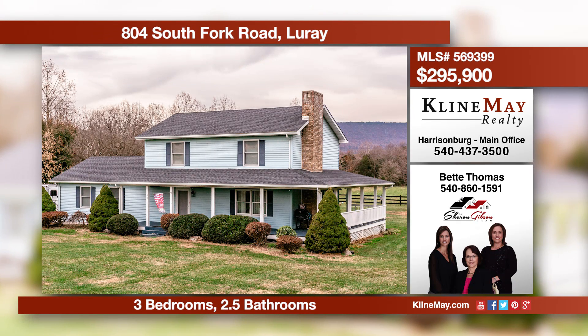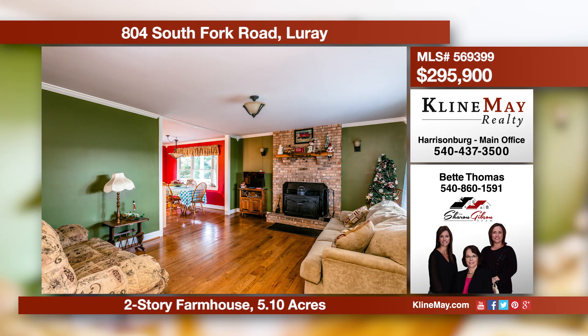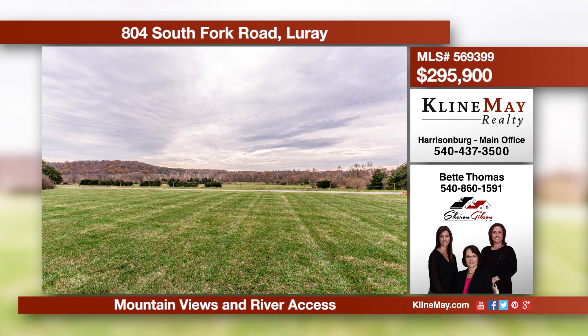A spectacular property with much to offer. Outside, enjoy the mountain views from the wraparound porch, fish from the accessible pond, or kayak down the river. Inside, entertain in the spacious kitchen, separate family room, or cozy up to the warm fireplace in the living room.